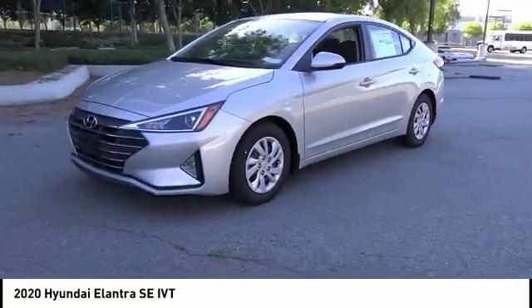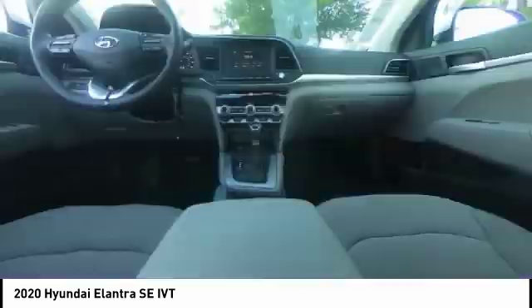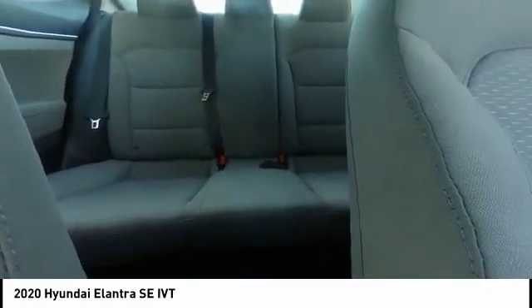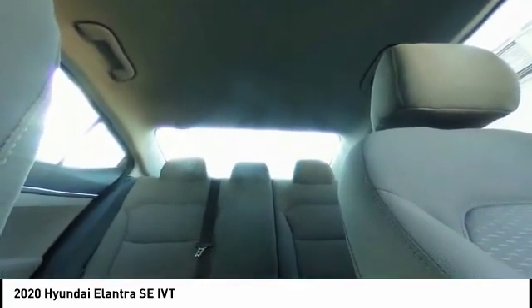Here are some of this vehicle's great options: electronic stability control, brake assist, traction control, remote keyless entry, front wheel independent suspension, speed control, rear window defroster, security system, low tire pressure warning, trip computer. This beauty will make even your house keys jealous — drive it today.